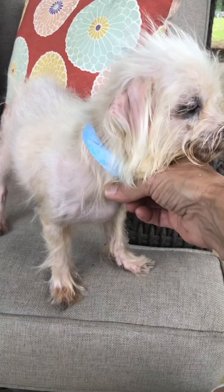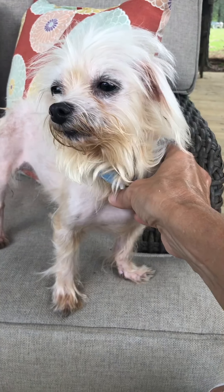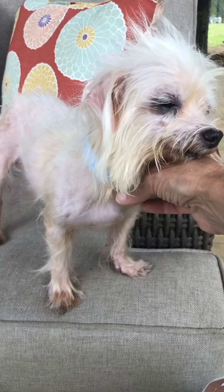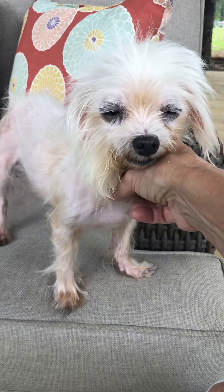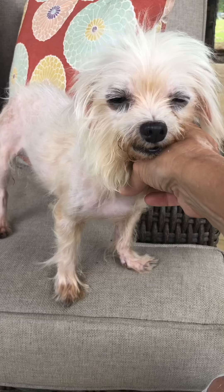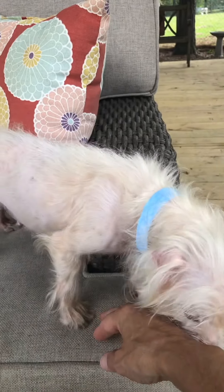Go to our website, roadtorescuela.org, click on the adoptable dog tab, and read her profile. Or go to our Facebook page — her profile will be pinned to the top of our page in our adoptable dog album. Say 'see y'all later,' Mimosa — somebody really, really special and important is going to adopt you, I just know it.